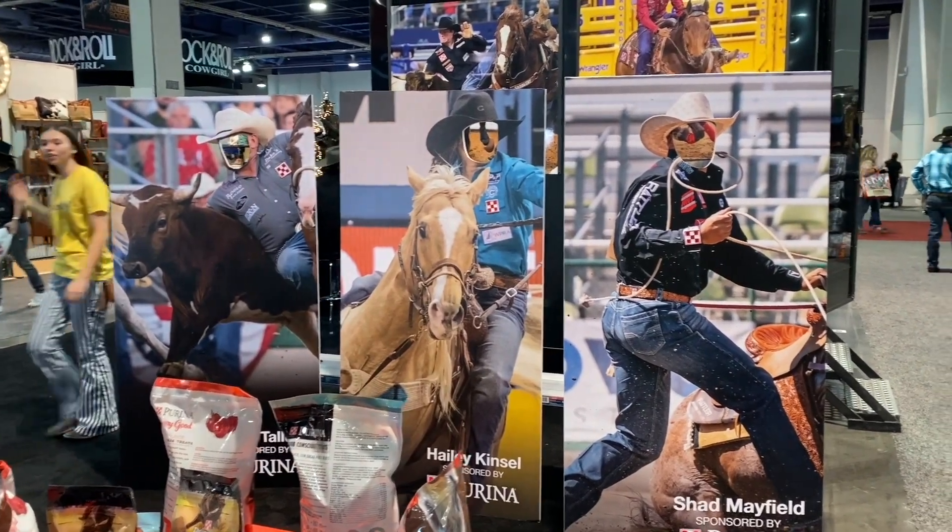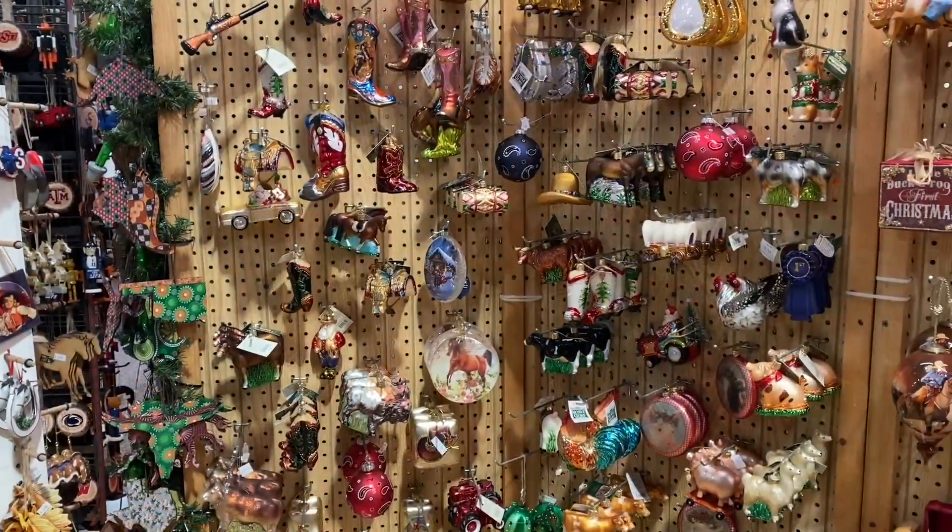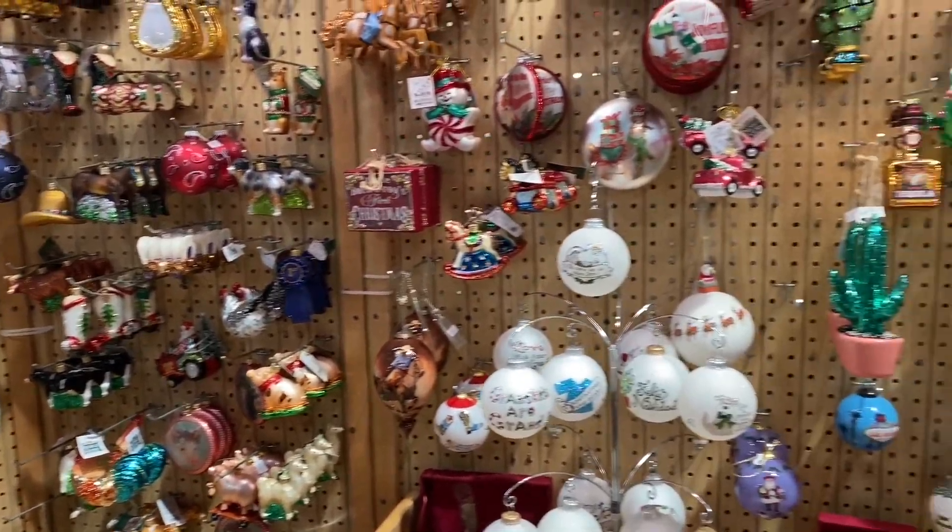A fun little photo op where you can be your favorite cowboy. Put a little bit of Cowboy Christmas on your Christmas tree.